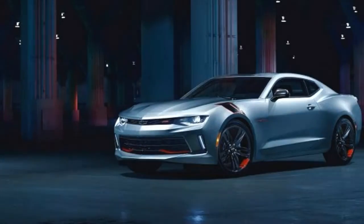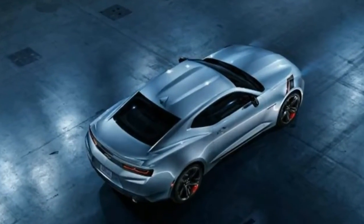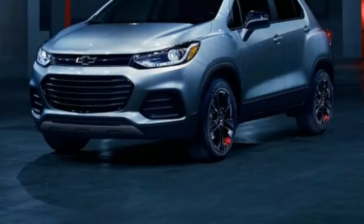After hearing positive responses to its SEMA Redline show cars in 2015, Chevrolet decided to build them and delete the space between the two words, lest anyone be reminded of Saturn's performance trims.